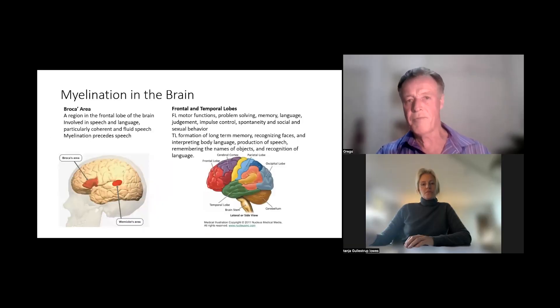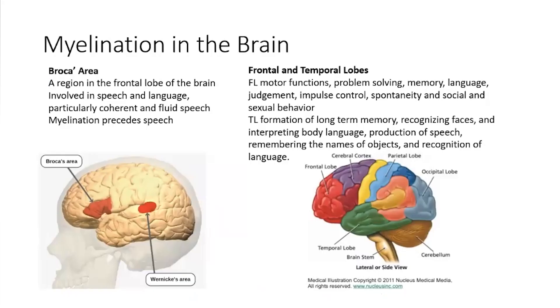A few key areas of the brain are involved in developmental delay. One is the development of speech, in an area called Broca's region, which requires myelination. The other two big areas are the frontal and temporal lobes. You can look them all up — there's a schema in the presentation.